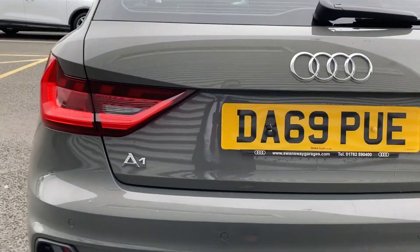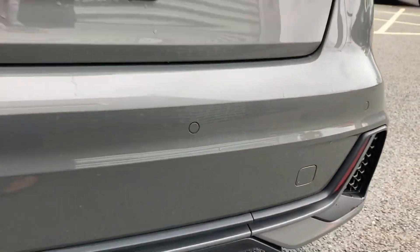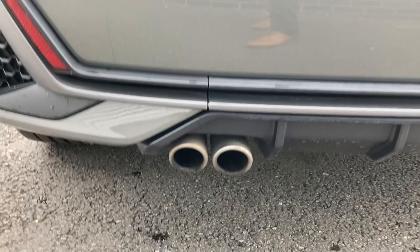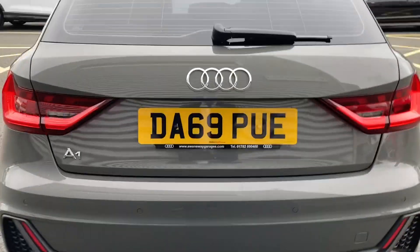Coming around the side we do have those LED headlights with those dynamic indicators. We also have the rear parking sensors which really help when parking in those tricky parking spaces. The dual exhaust system does create a really nice sound from this car's engine.